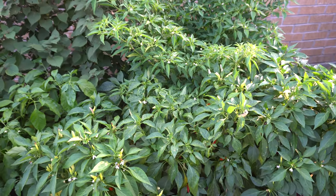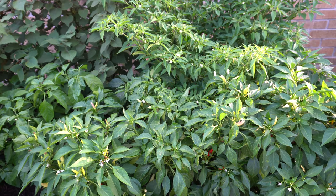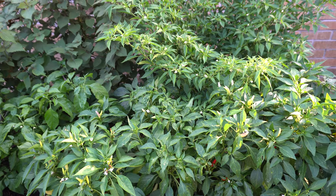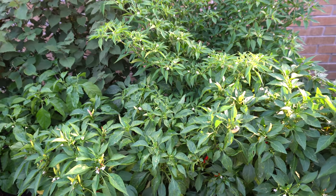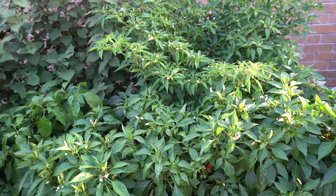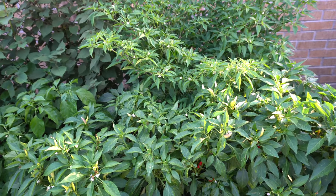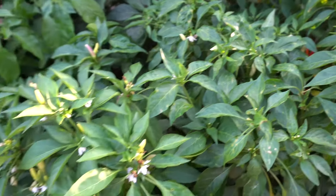Hey everybody, welcome to my channel. Many people have often asked me what my favorite peppers are, and that is a very difficult question to answer because there are so many favorites of mine, and each season I grow different ones. Because I have a few in my garden this year, I'm going to show you my five favorites of the season. We'll start with the White Thai.